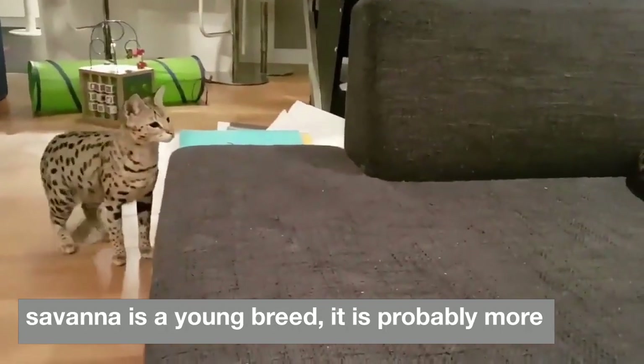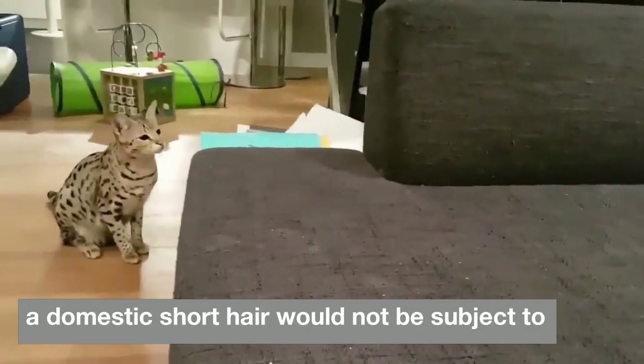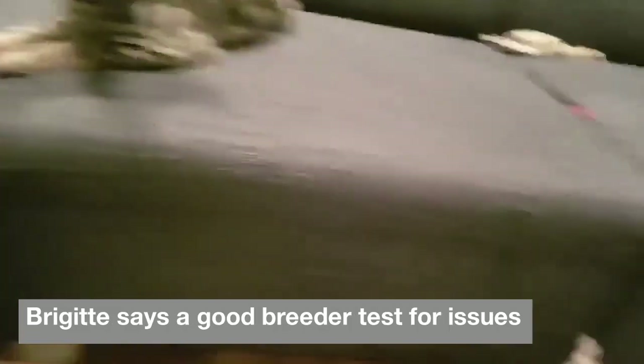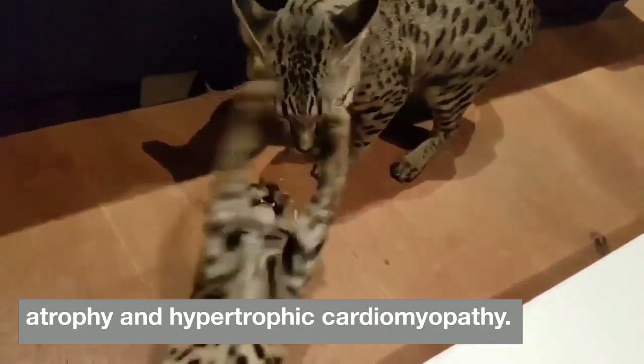Because the savannah is a young breed, it is probably more genetically variable than other breeds. So far we do not have any health issues that a domestic shorthair would not be subject to, Brigitte says. A good breeder tests for issues such as erythrocyte pyruvate kinase deficiency, progressive retinal atrophy, and hypertrophic cardiomyopathy.